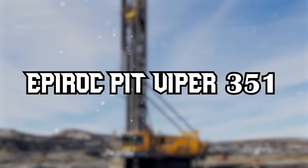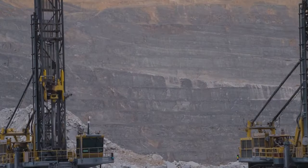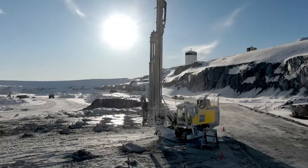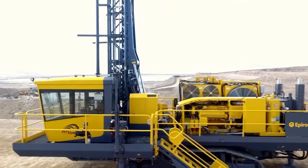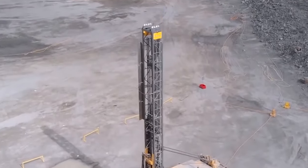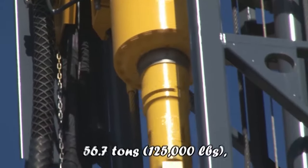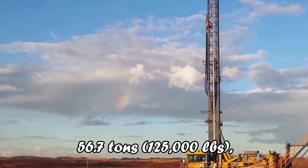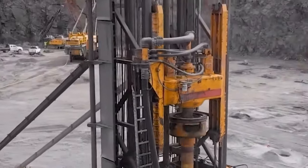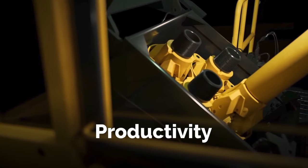Next on our list is the Epiroc Pit Viper 351, a powerhouse in the field of autonomous drilling rigs. This machine stands as a testament to technological advancement in mining operations, combining brute strength with sophisticated autonomous capabilities. Boasting a powerful rotary head, a high bit load capacity of 56.7 tons (125,000 pounds), and a robust structure, it's designed to tackle the toughest rock with balanced power and efficiency. The Pit Viper 351 also excels in productivity, with long asset life and the lowest total cost of ownership.